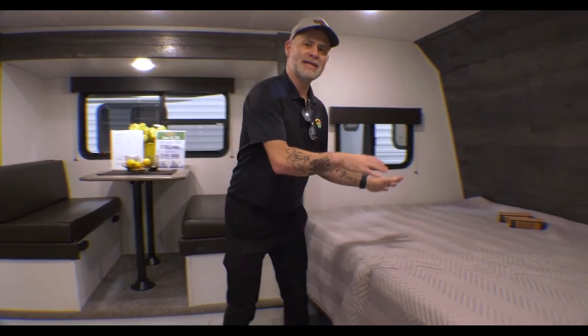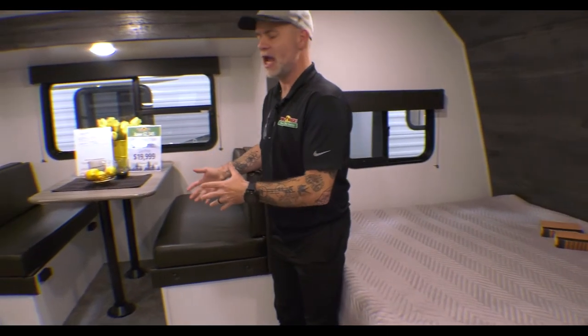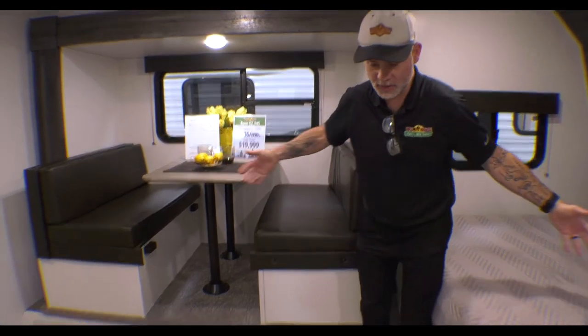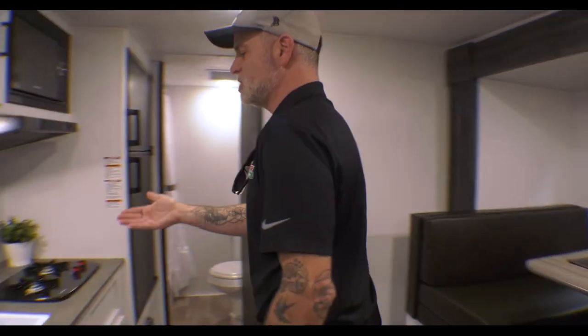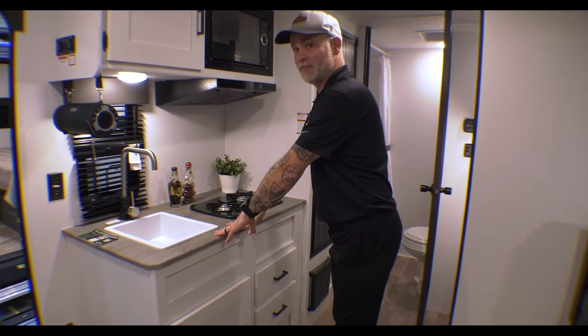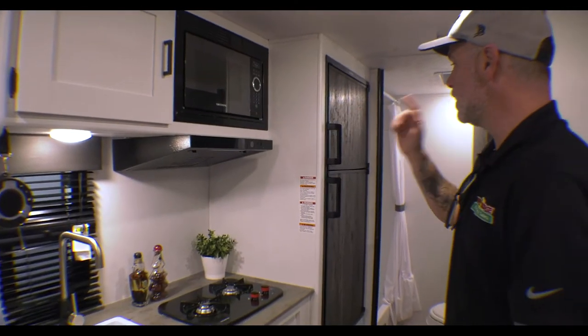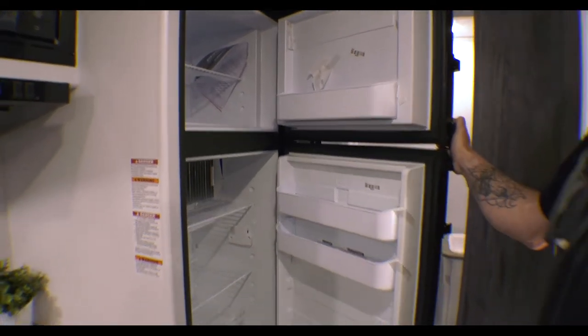Inside, we've got that same style bed — in between a full and a queen — with storage underneath, the same closet, and same nightstand area. The booth dinette configuration has changed — we're actually on a slide on this one. That's where our extra weight comes from, but as you can see, that's given more room inside the camper. We've lost a little bit of kitchen countertop space, but we still have plenty of prep space. Storage below, storage above with the microwave, and you are gaining a larger refrigerator in this unit — quite a bit bigger.